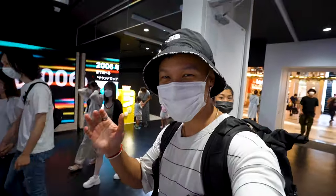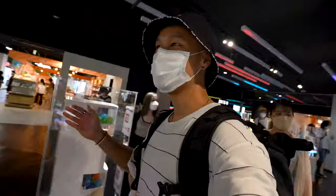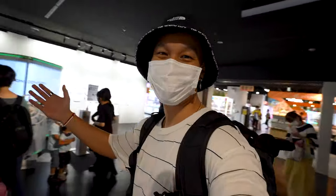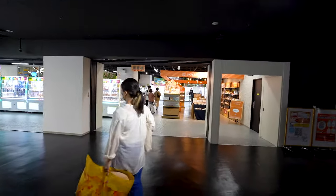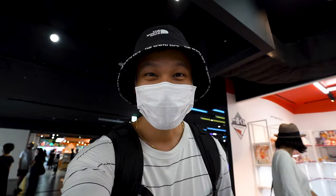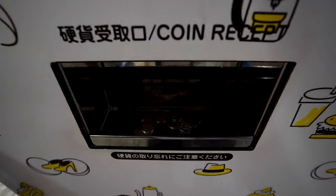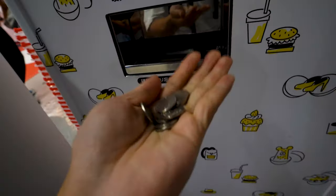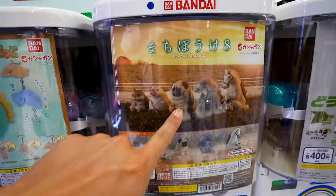It does not look like a gachapon store in here — there are so many cool displays. There are two sides to this place, some on the left and some on the right. Don't know where to even begin. First, let's get some cash. Let's roll!